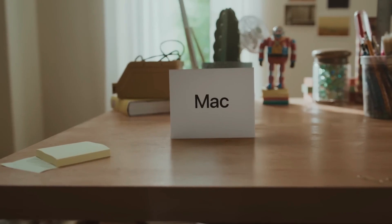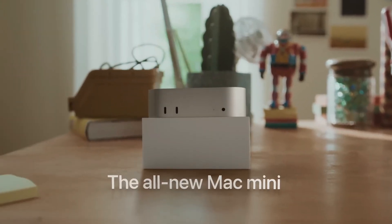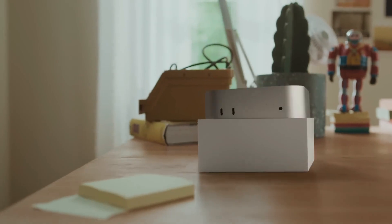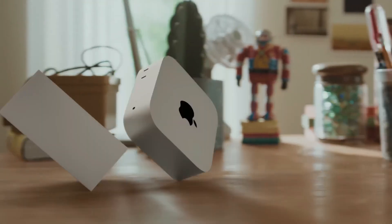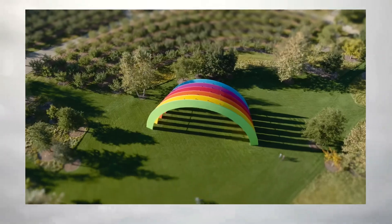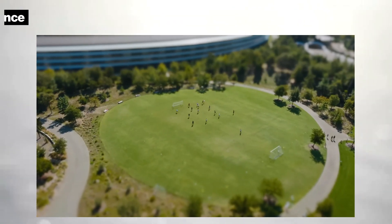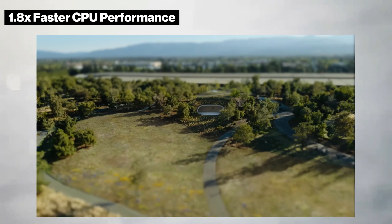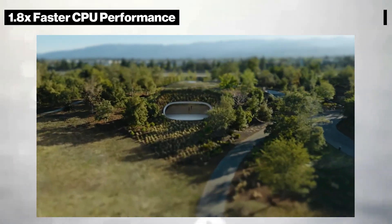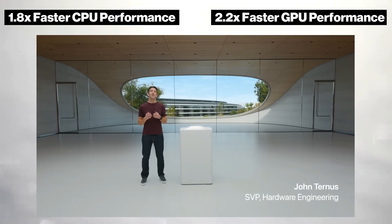1. M4 and M4 Pro Chips. The heart of the new Mac Mini lies in Apple's cutting-edge M4 and M4 Pro chips. These chips offer a substantial upgrade in both CPU and GPU performance compared to previous Mac Mini models. The M4 chip provides up to 1.8 times faster CPU performance and 2.2 times faster GPU performance than the previous M1 model.